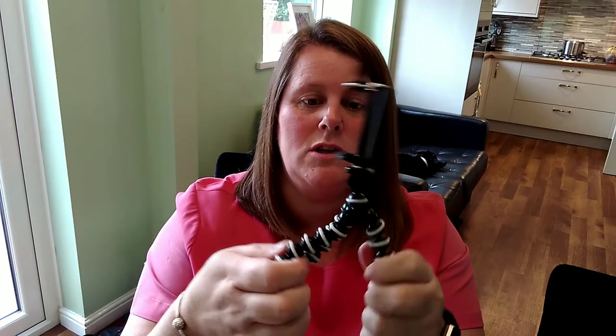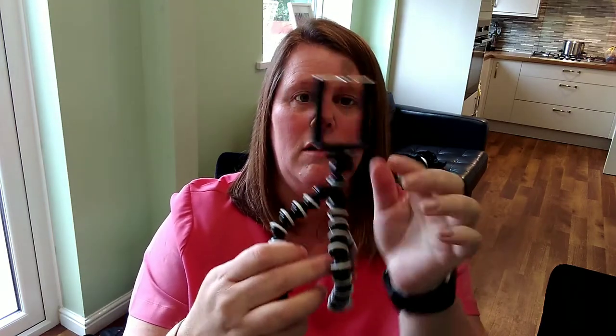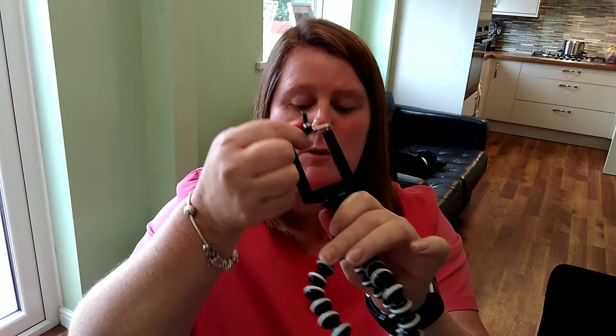I also ordered one of the mini Gorilla tripods. It goes anywhere — it's got the phone attachment and the camera attachment on there as well. That was two pounds, and delivery was also two pounds, so four pounds altogether. It just comes in handy when you're recording or taking photos and you want to stick it somewhere, because it wraps around things. It looks quite good.